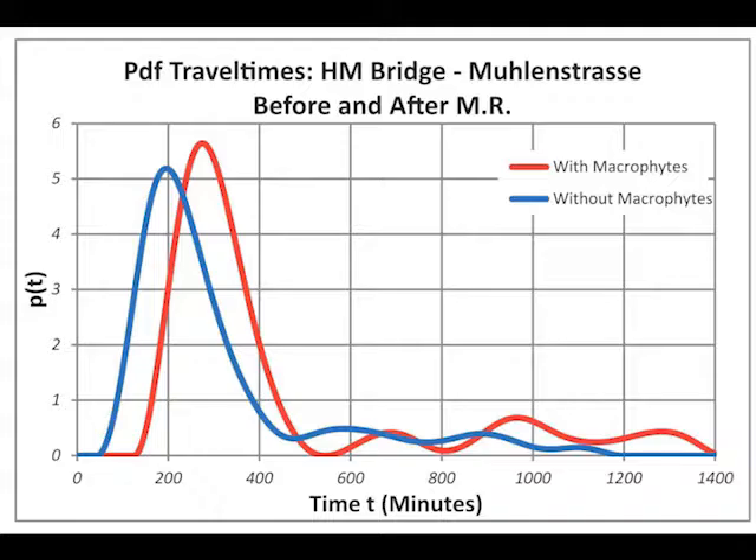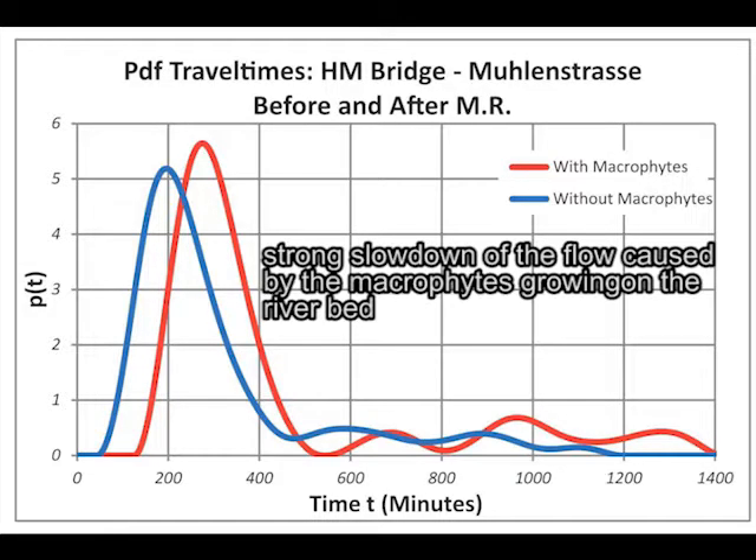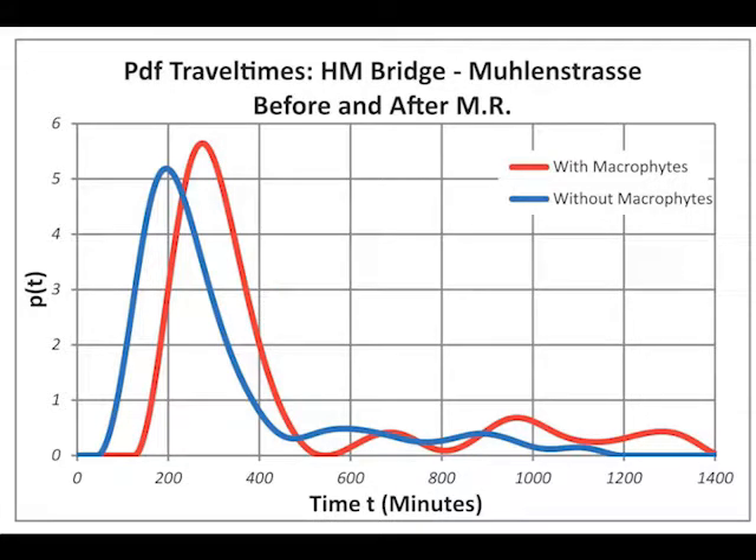The results highlighted the strong slowdown of the flow caused by the macrophytes, leading to possible seasonal alteration of hyporheic exchange.